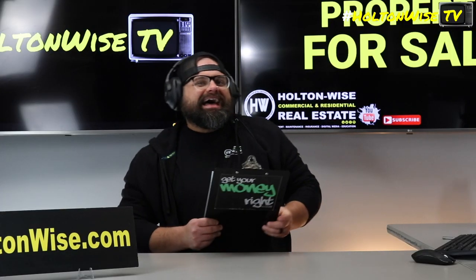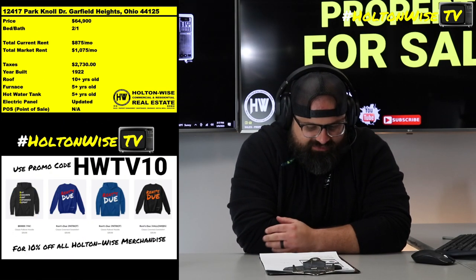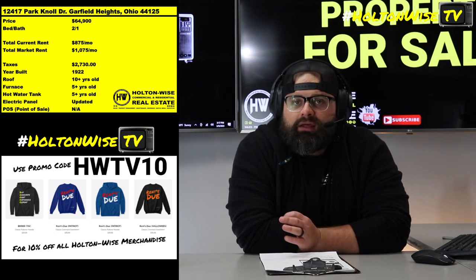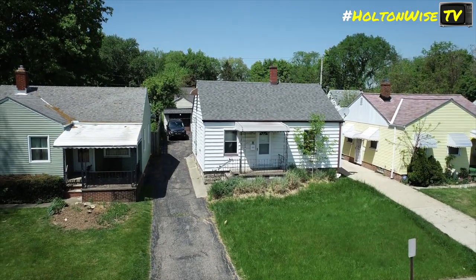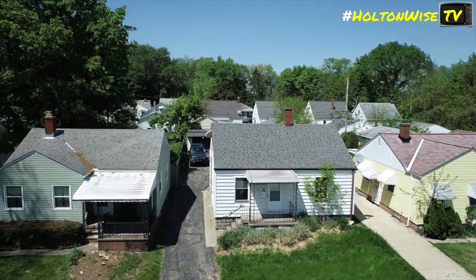Garfield Heights, y'all. I dig Garfield, and I think you're going to dig this one I got for you. 12417 Park Knoll. I got this one for you guys at $64.9K, and this is as much of a turnkey, set it and forget it type of investment as you guys can get out here.